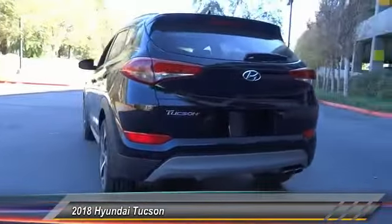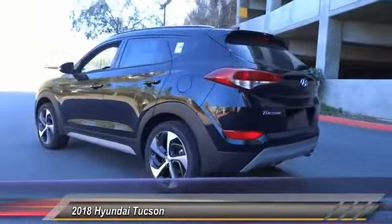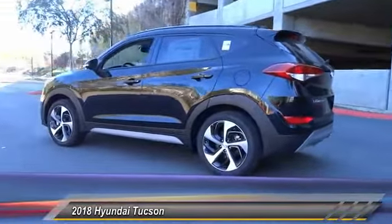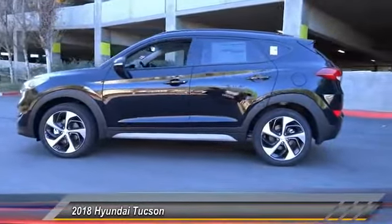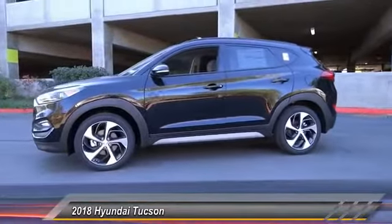Here are some of this vehicle's great options: traction control, heated seats, dual airbags, panoramic sunroof, Bluetooth, power steering, alloy wheels, and four-wheel disc brakes.